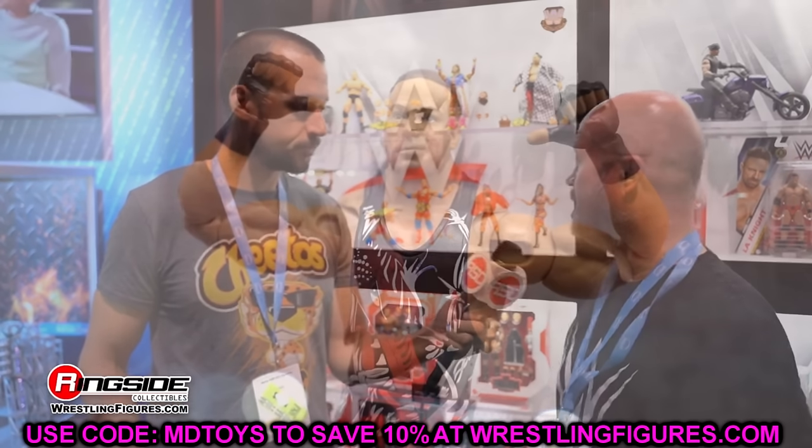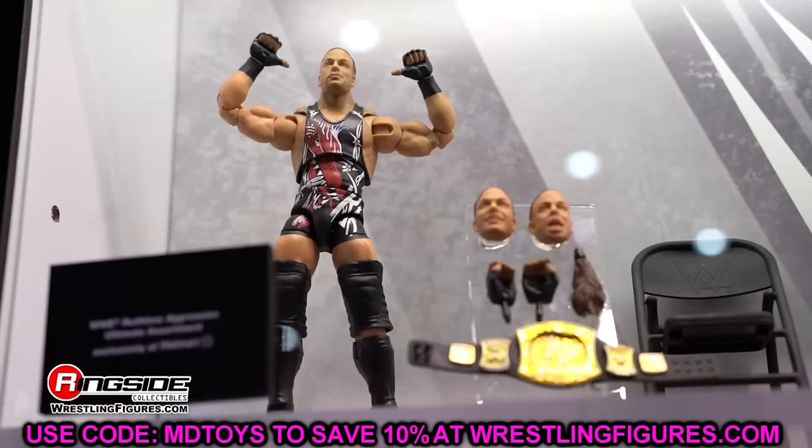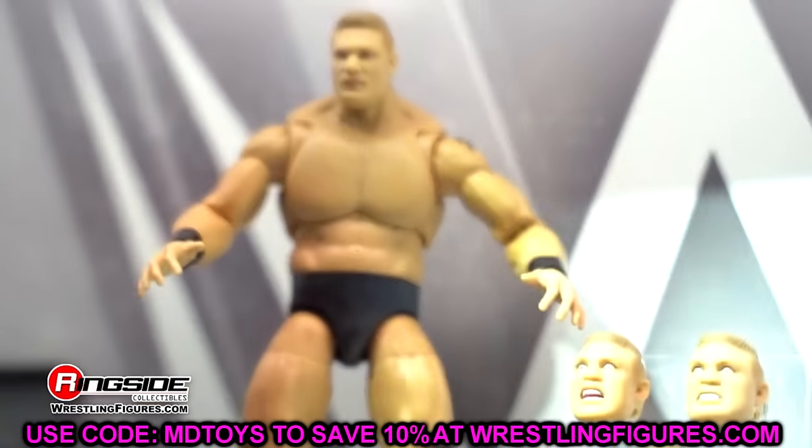Usually after these videos people hit me up with deals and send me links and we try to fill these holes in the collection. If you guys relate to any of this stuff, let me know down in the comment section below. A lot of times people comment on my videos and say 'hi, I have that figure and you don't' — they like to hurt my feelings.